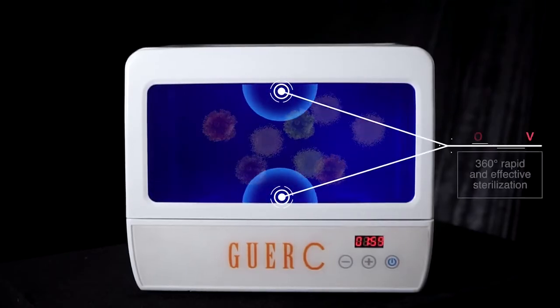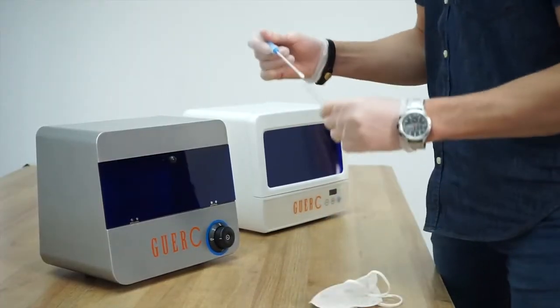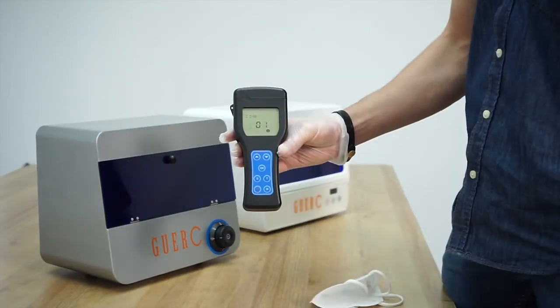Two UVC lamps are evenly arranged up and down. They can clean your things at 360 degrees, which is simple, fast, and effective in helping us clean daily essentials.